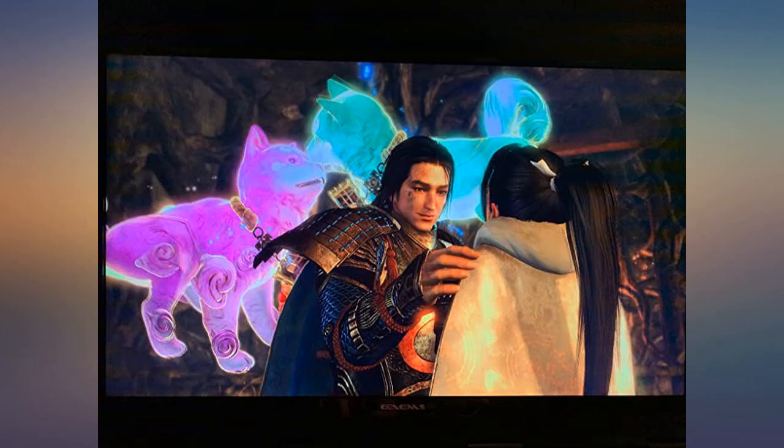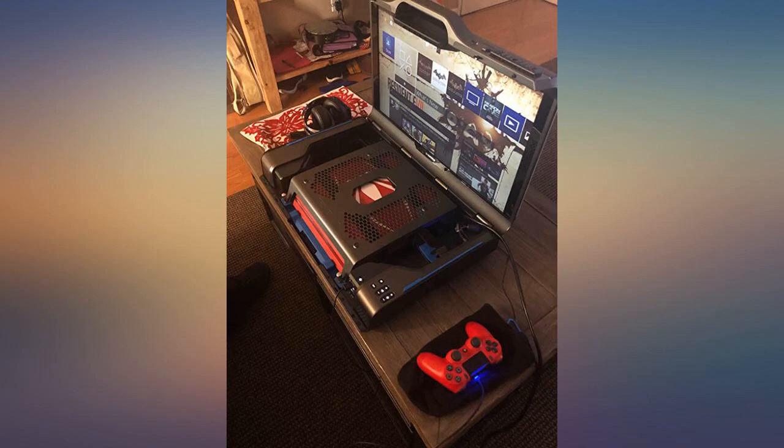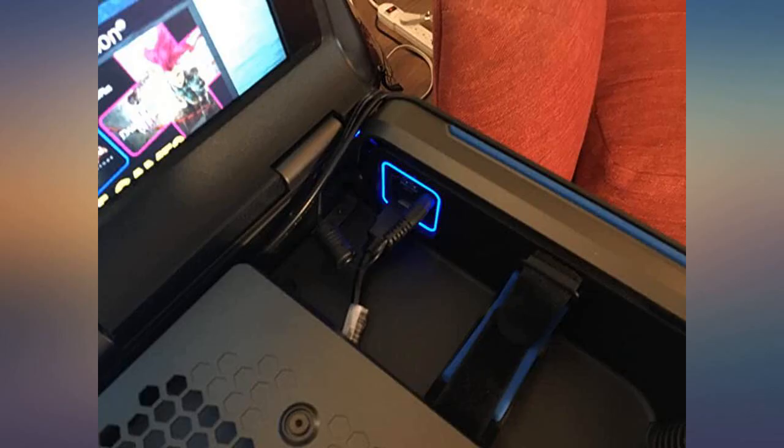The only reason it's 4.5 stars is the price — $699 is a lot of money. But you won't find anything that compares in quality, sound, and features. So if you're like me and are willing to pay that extra for the best, then you won't be disappointed. Thank you for making this.